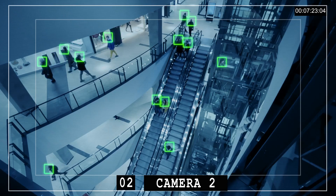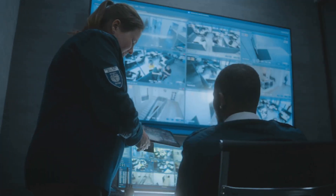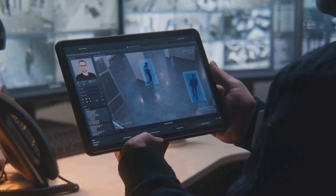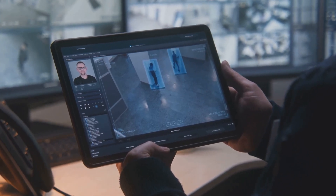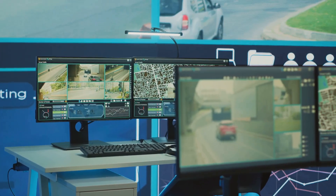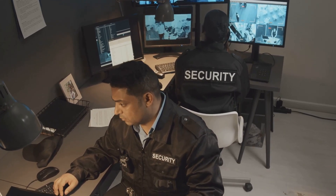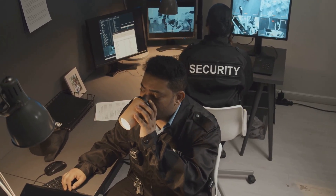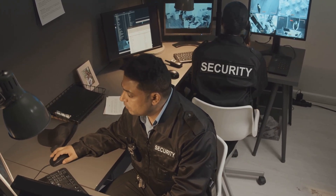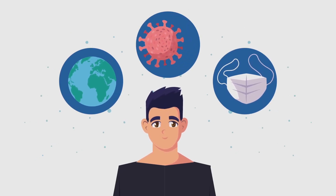Keeping buildings and people safe is really important, and AI is helping a lot. Imagine a security system that can spot danger, identify people, and even guess what they might do — that's what AI can do for security. AI security systems can look at information from cameras and sensors to find anything suspicious, recognize people who shouldn't be there, and even spot security problems before they happen. One example is facial recognition: AI can look at faces to identify people and decide who can enter certain areas.